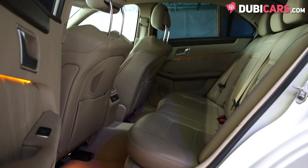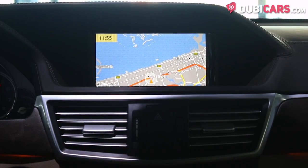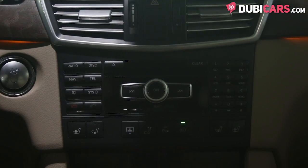Inside, there are five beige leather seats. Front seats are fully electric and ventilated. There's navigation, Bluetooth, dual sunroof, cruise control, climate control, and lots more.